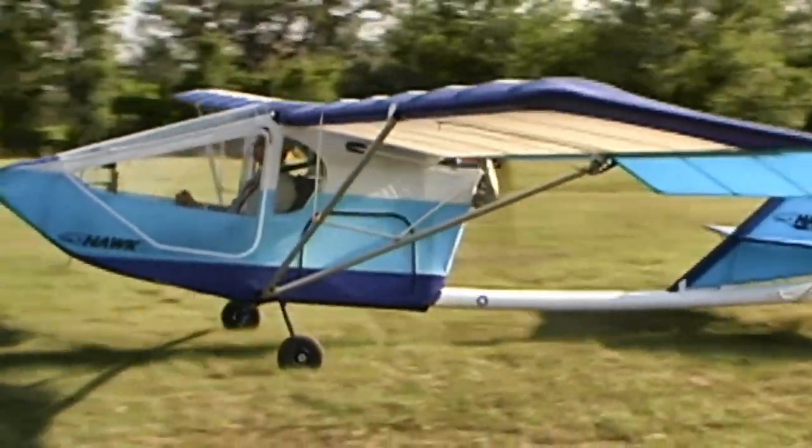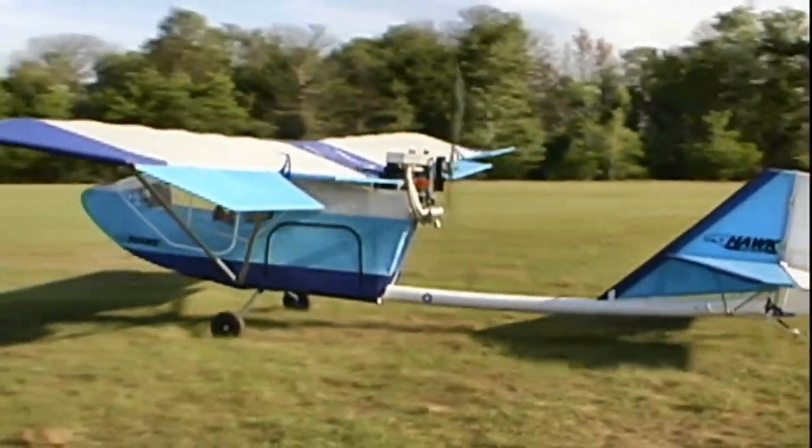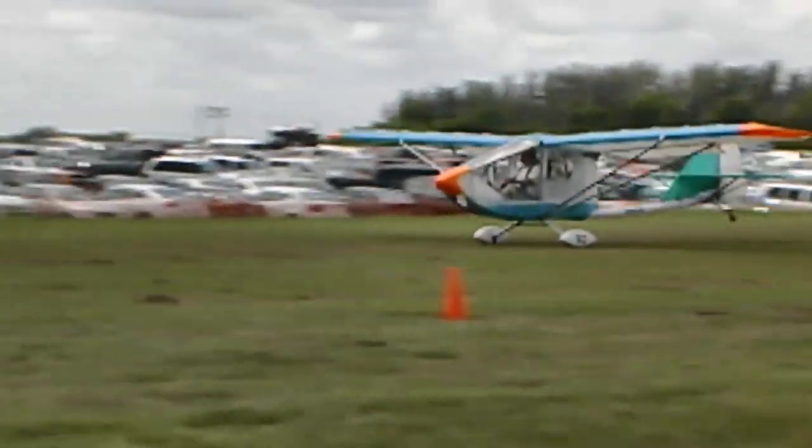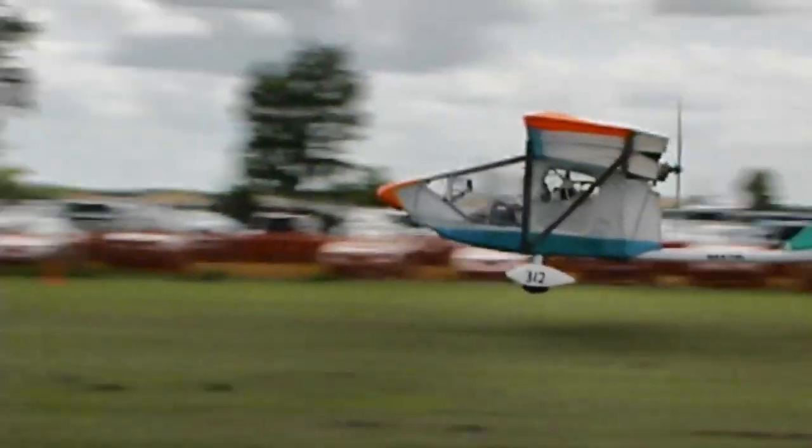I think we'll probably deliver them by trailer. Flying one all the way across the country takes a little while — can be done, and you'd get a lot of stick time — but the trailer delivery is a practical option too.